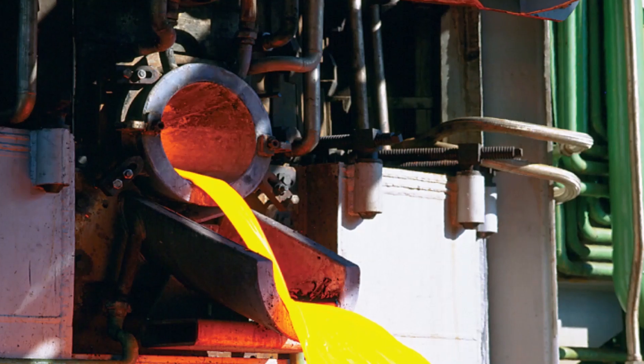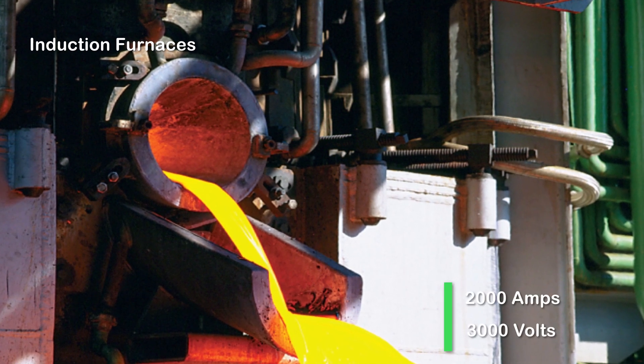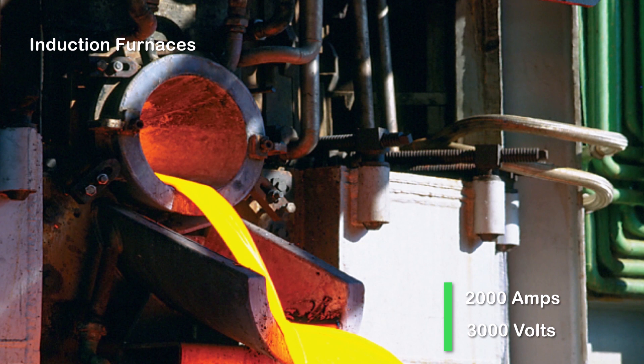In foundries, they switch induction furnaces on and off. TASIS-B contactors are durable. In these applications, they control currents up to two thousand amperes under alternating voltages up to three thousand volts, and commutate the elements of induction furnaces.